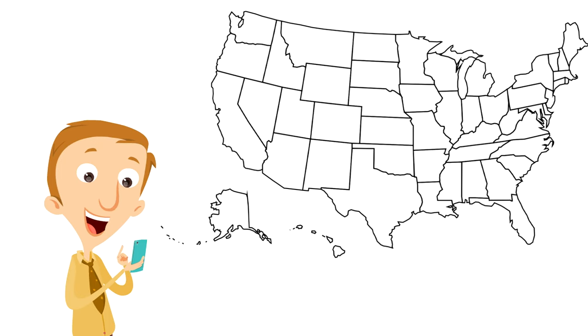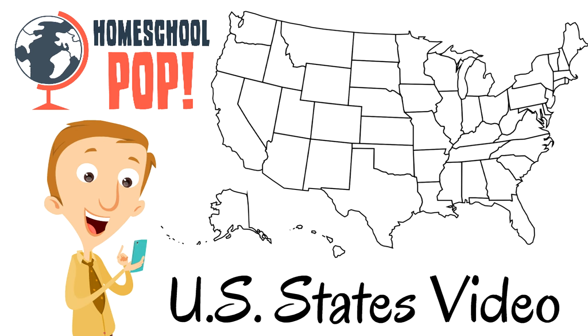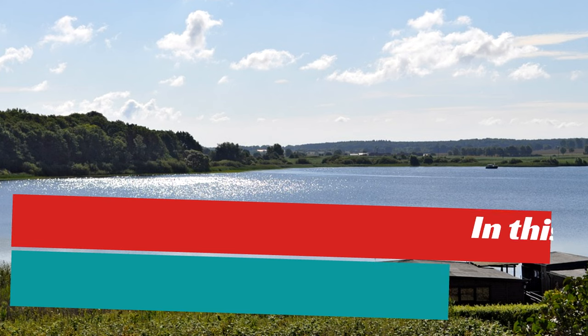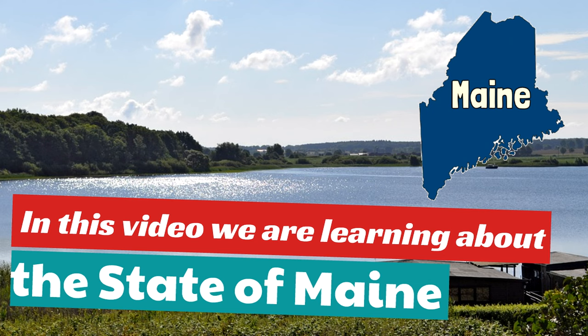Buckle in, get ready for fun and learning — this is a Homeschool Pop US States video. In this video we are learning about the state of Maine. You're gonna know so much about the state of Maine.